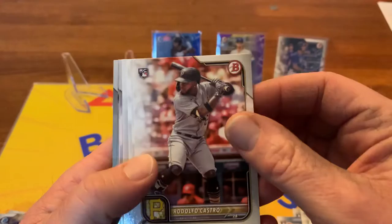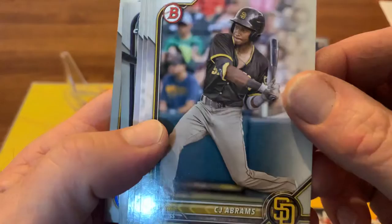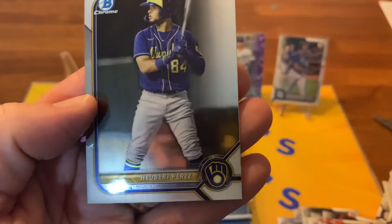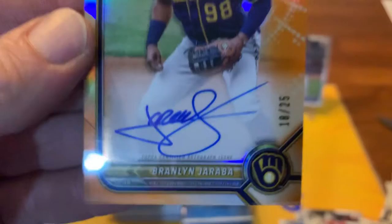All right, we got some rookies at the front again - and then, oh, we got a nice orange! Maybe it's an auto - we're gonna look at that after. CJ Abrams - I'm pretty sure he's a rookie this year too and they've got him as a prospect. And we got for our chromes another first - Warming Bernabel and Hedbert Perez. Nelson Cruz, and come on - oh! Braylin Jaraba, out of 25!